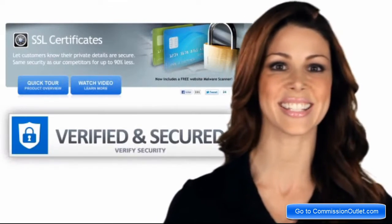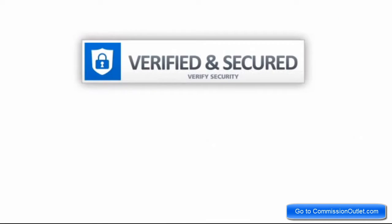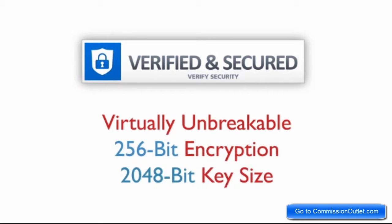That's why you need an SSL certificate for your website. SSL certificates protect credit card transactions, customer data, and user logins with virtually unbreakable 256-bit encryption and 2048-bit key size.